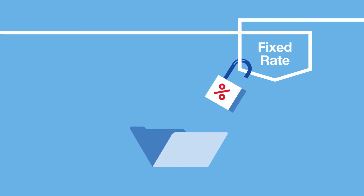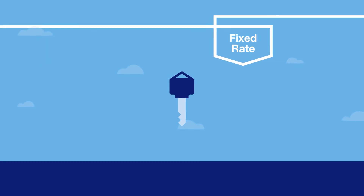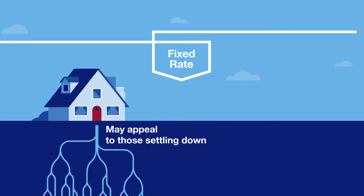First, there are fixed-rate mortgage loans with a required minimum down payment. These loans lock you into a long-term interest rate for the entire length of the loan, and that might be appealing if you're looking to settle down.